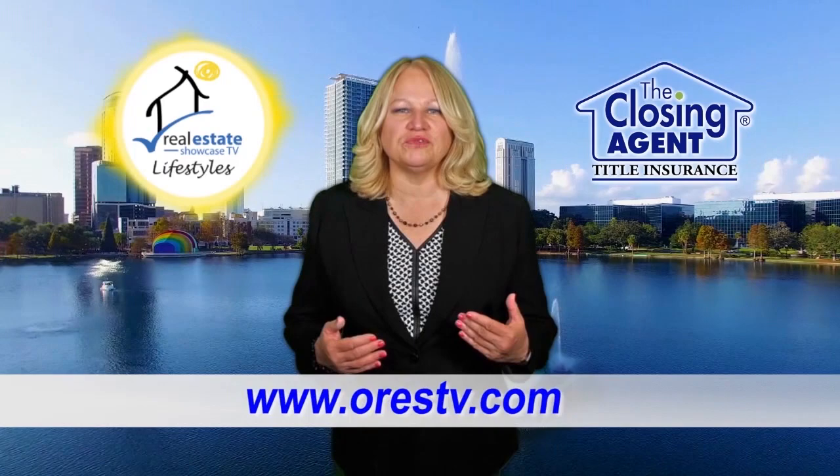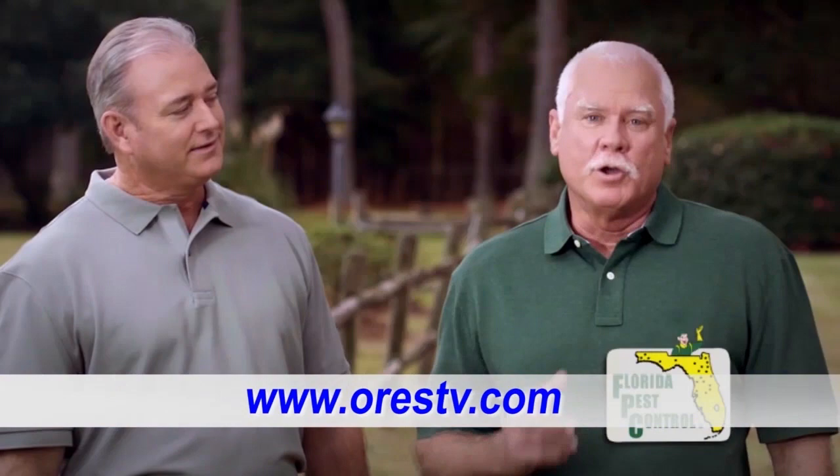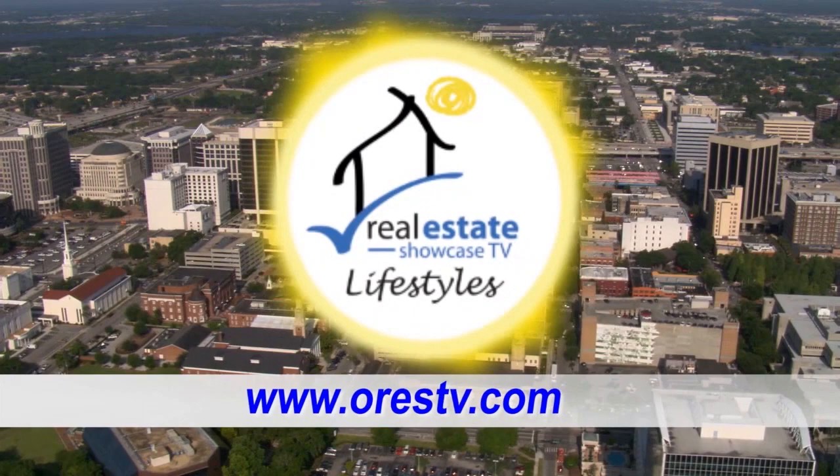Hi, welcome to Real Estate Showcase TV Lifestyles. Good afternoon to you. I'm Brenda Love and we've got the greatest listings around coming up. Tips from the Closing Agent, Florida Pest Control, just to name a few things. And don't miss the Home Spotlight — a two-story home at the Isleworth Golf and Country Club. All this coming up next on Real Estate Showcase TV Lifestyles. Enjoy.